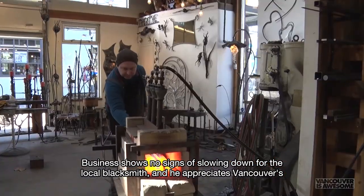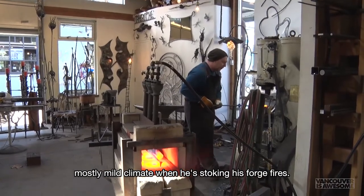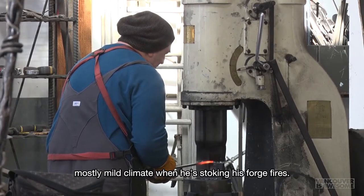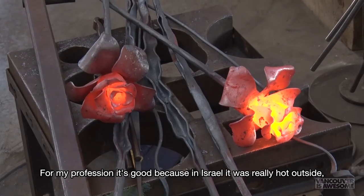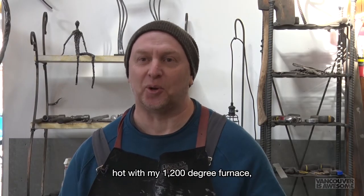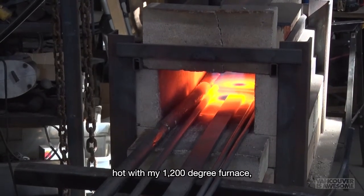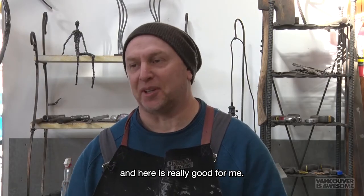Business shows no signs of slowing down for the local blacksmith, and he appreciates Vancouver's mostly mild climate when he's stoking his forge fires. "For my profession it's good, because in Israel it was really hot outside — hot with my 1,200-degree furnace — and here it's really good for me."